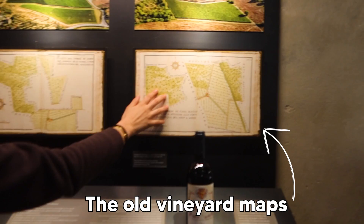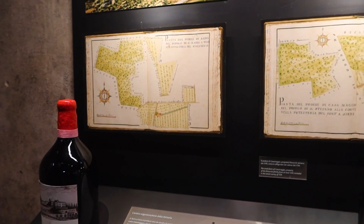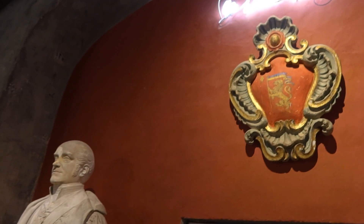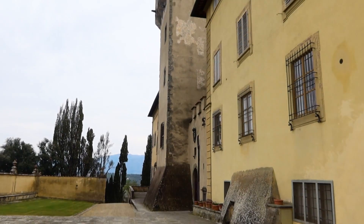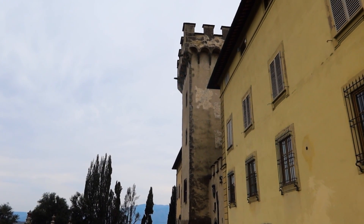This is the map that represents the old figures from the limousine, from the 17th century. It's crazy — an 800-year-old tower.